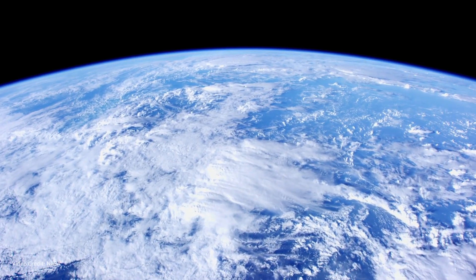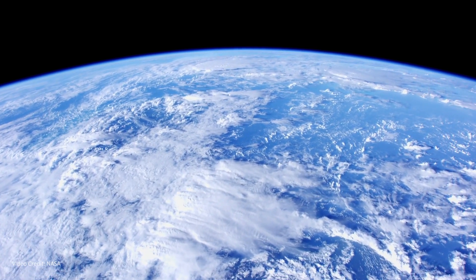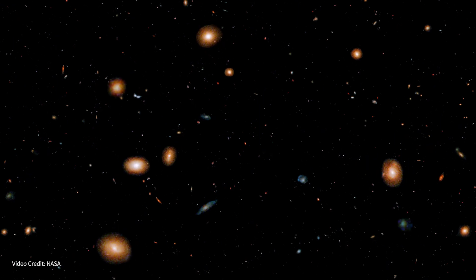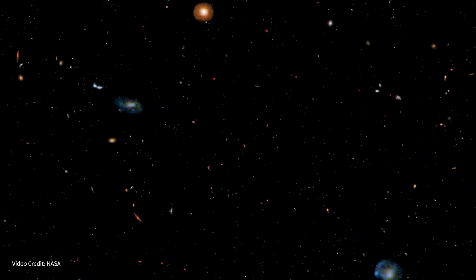With the exception of the ocean, we're about maxed out on all the things that we have explored and can explore. Anything that we can do to get us out there and see these new things, we should be doing that. What excites me about my research right now is it is one of those things that gets people out there and looking at new things.